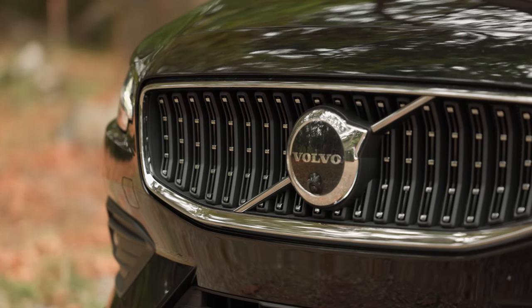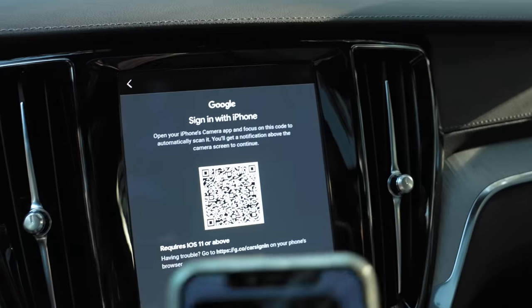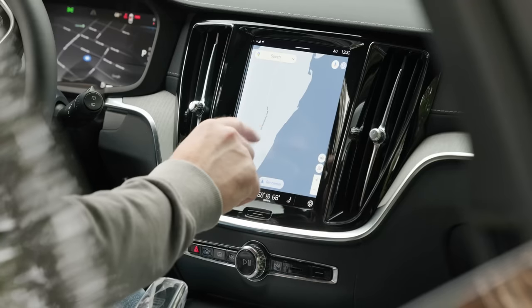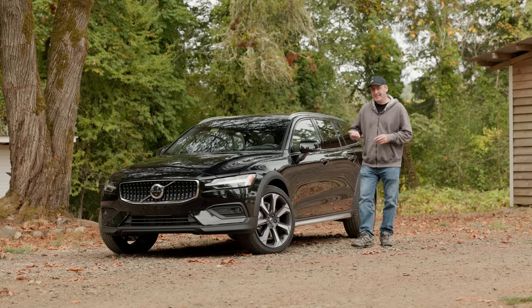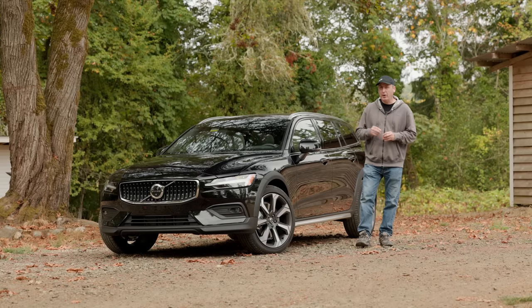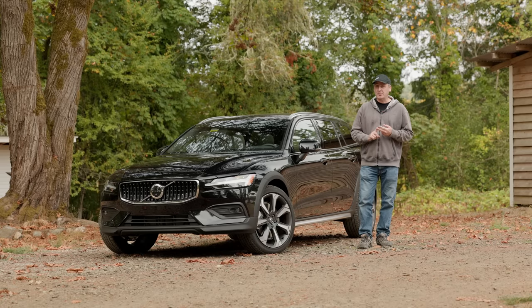For 2023, Volvo is making two significant changes across the lineup. Every vehicle sold will include the Google system — fully integrated with Google profiles and mapping. Number two, all Volvos sold will be either electric or hybrids. That's right, this one is a mild hybrid, with a 13-horsepower helper generator motor in the transmission to improve both economy and performance.